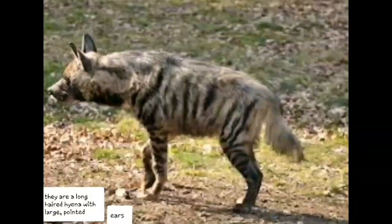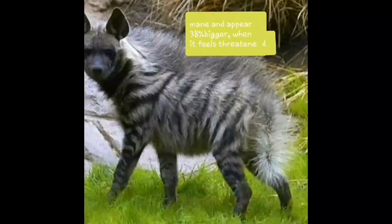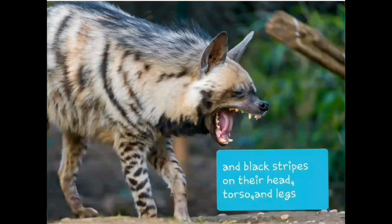They are a long-haired hyena with large pointed ears. The striped hyena can erect the long hair on its mane and appear 38% bigger when it feels threatened. They are grey to straw coloured with a black muzzle and black stripes on their head, torso and legs.